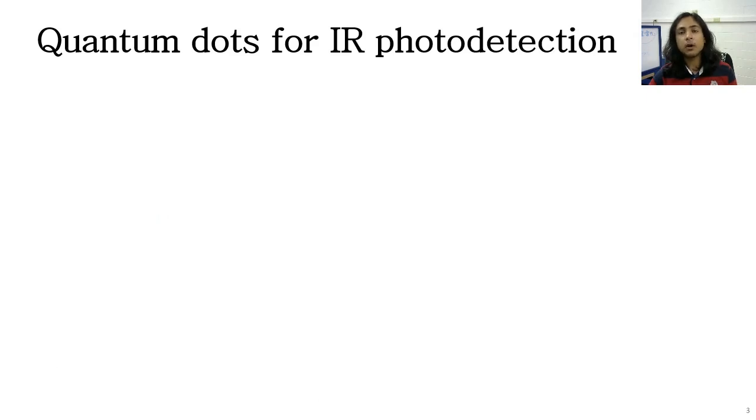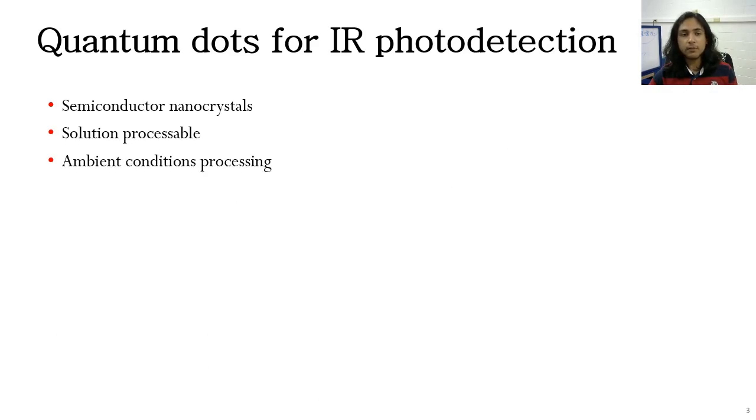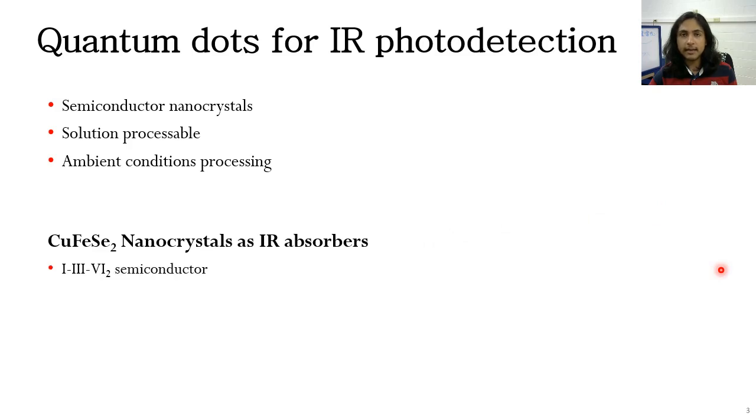We propose to use quantum dots for this purpose. Quantum dots are essentially semiconductor nanocrystals which are often solution processable, and a good thing about them is that they can be processed in ambient conditions. We propose to use copper ferrous selenite nanocrystals in this case, which happens to be a 1-3-6 semiconductor.